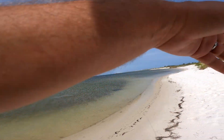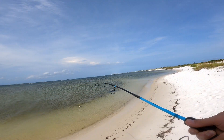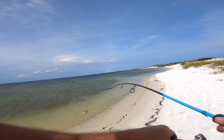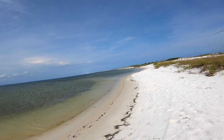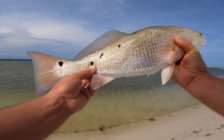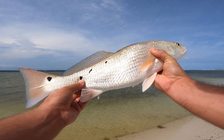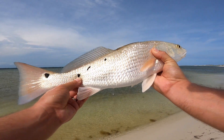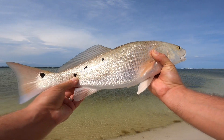When they come by, they hammer them. Oh yeah, that's a red! He's got some spots on him — beautiful red. Look at that guy, he's got four spots on this side, five spots on the other side. He's lower slot, got the blue tail. I'm pumped up! I'm gonna cast out a few more times and see if there are any more hanging out over here.